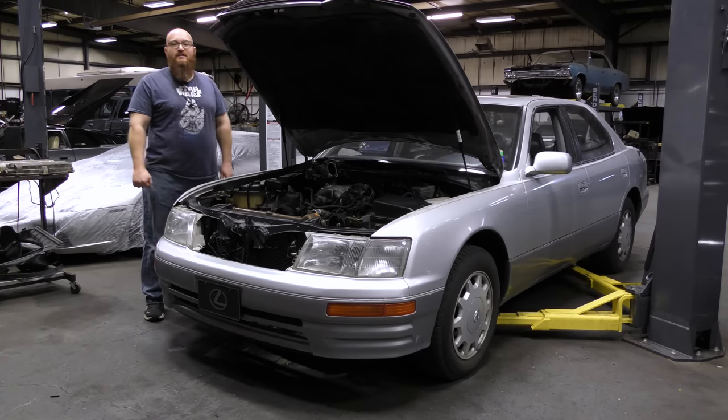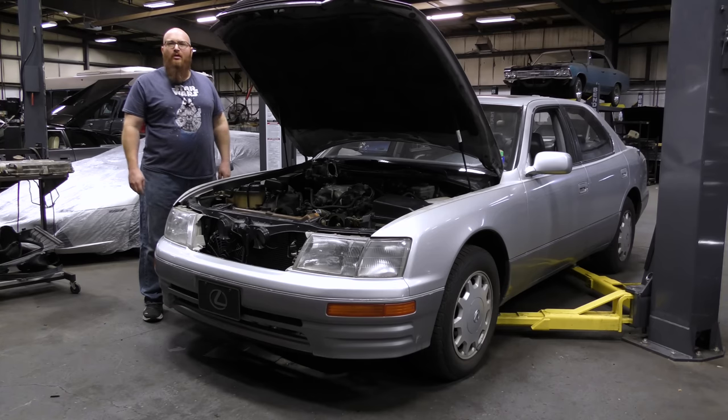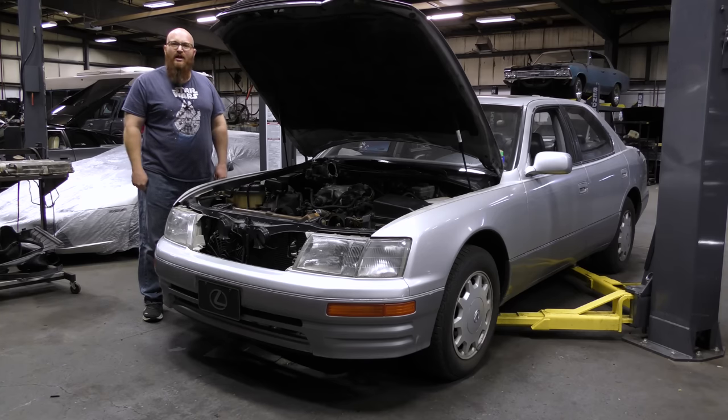This is a '97 Lexus LS400. You guys just saw a video showing how bad the timing belt was — it's cracked. But it got me thinking. There are a lot of gearheads who know what a timing belt is, but for many people watching this channel, there's a huge percentage who have no idea. You go to a mechanic shop and they say a timing belt needs to be done, and in your mind you're thinking: I don't even know what that is. I know it costs $2,000 or $1,500, but what am I paying for? What does it actually do?